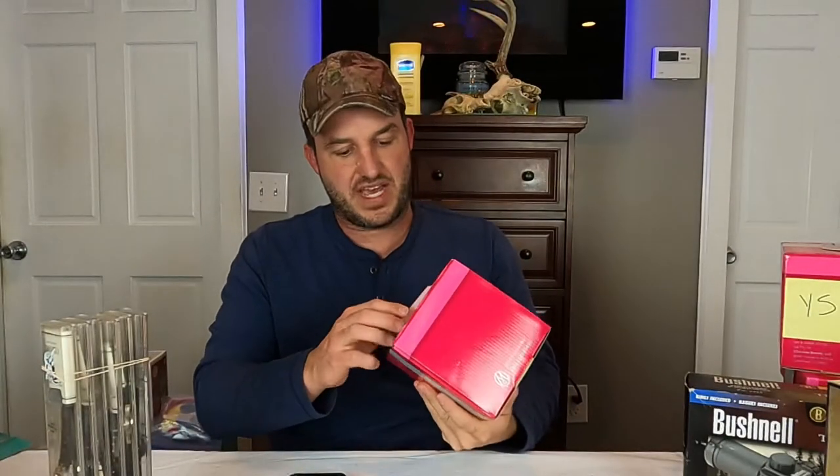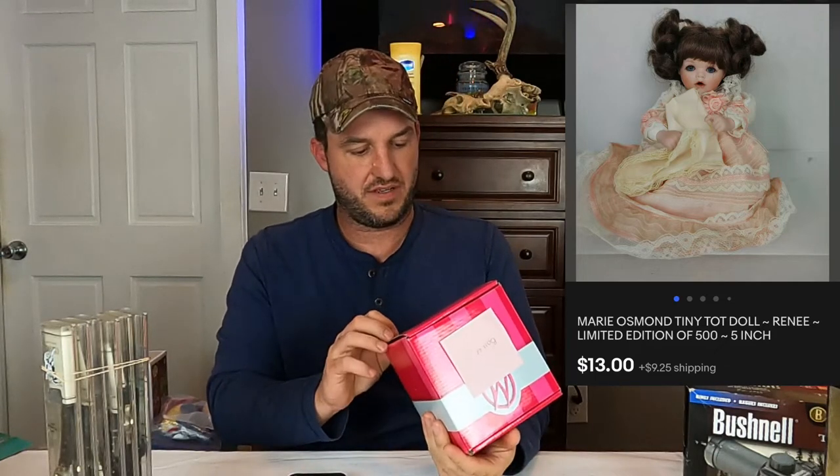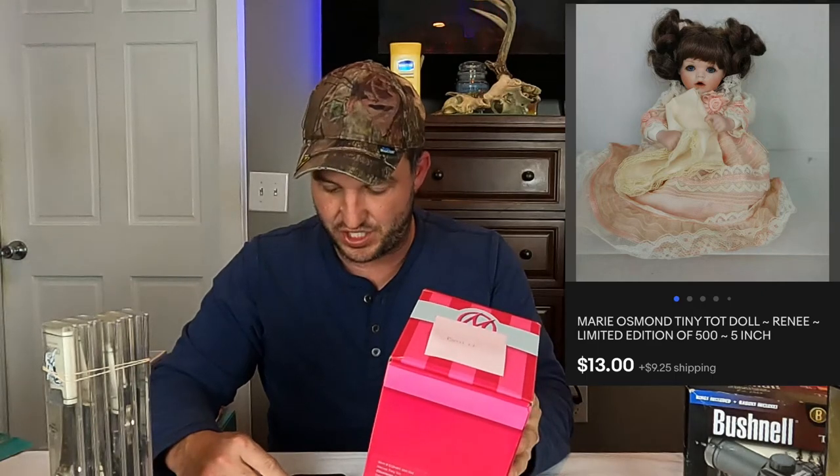Our next item is another Marie Osmond doll — this is Renee Tiny Tot, limited edition out of 500. And this one sold for $13 plus shipping.